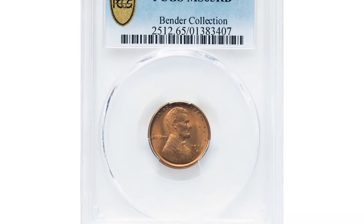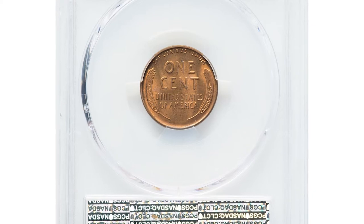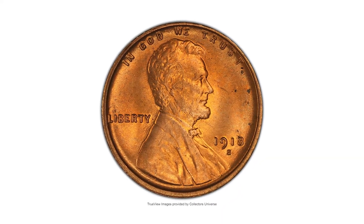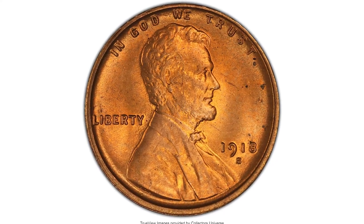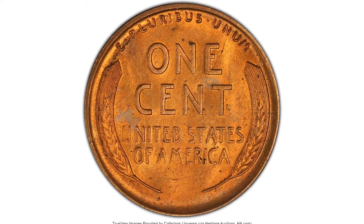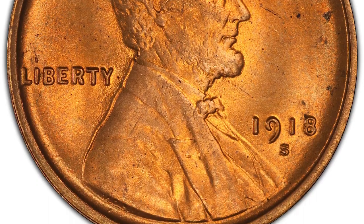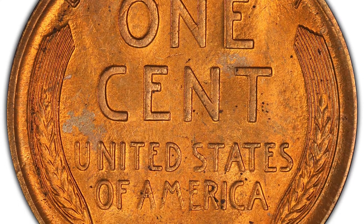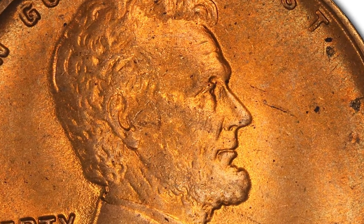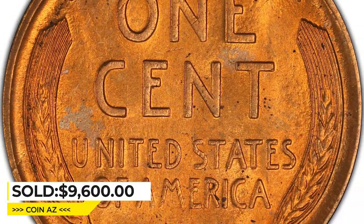This is a 1918-S Lincoln cent in MS65 Red condition, among the finest red coins known. Attractive frosty luster envelops this gem red example in uniform copper-red luster with no obvious abrasions. Some minor die wear is evident but the peripheral details are still well brought up. A few flecks in the right obverse margin are the only obvious imperfection. The 1918-S cent is rare in gem red condition and no numerically finer red coins are known. Sold on May 4, 2023 for $9,600 at Heritage Auctions.